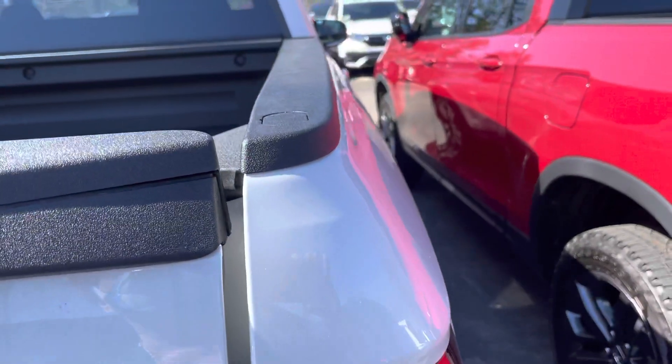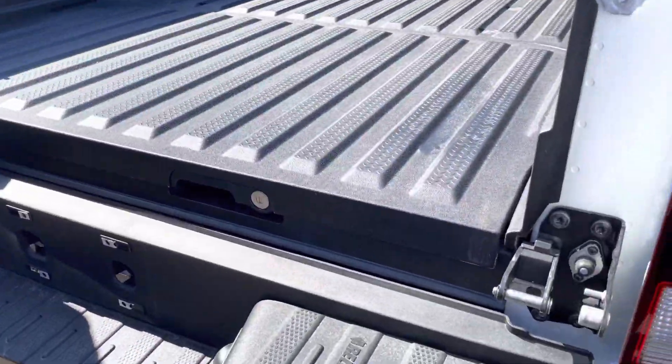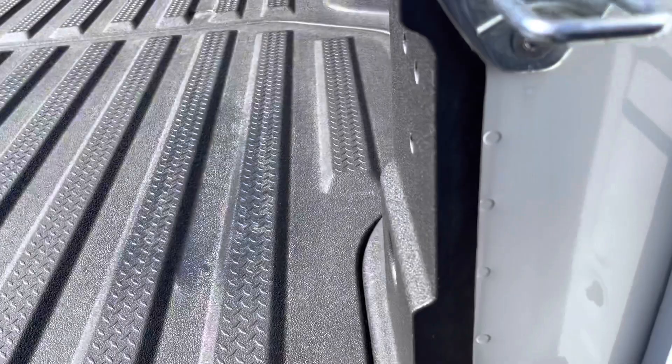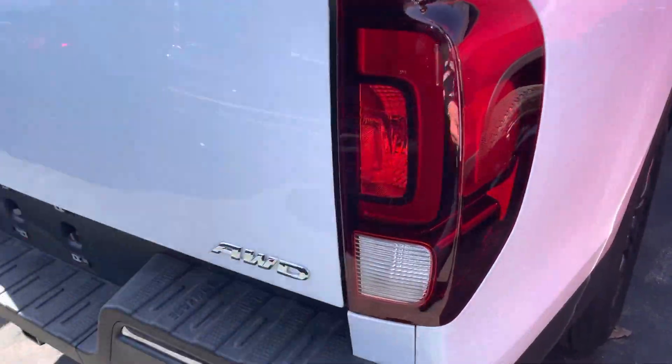I'm going to start with the back and show you how the gate will open this way. You have your in-bed storage that does lock, a plug for water — you can store ice and drain it right from there. And then the gate will fold down right this way.